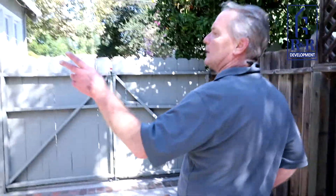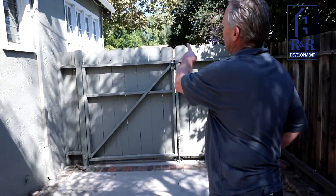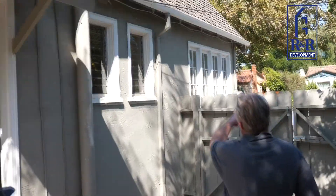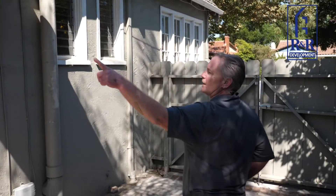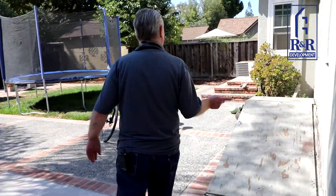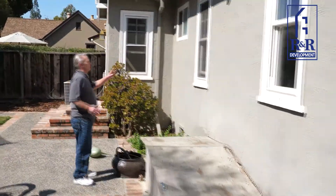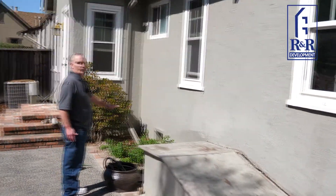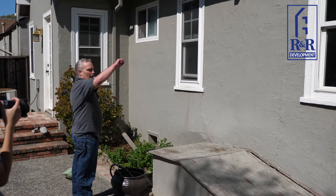Out here, all this is going to be stripped down to the studs on the outside, so all this stuff gets removed. That one window gets eliminated, all these get changed out, and the windows over here get changed and moved around for the new bedroom. All the stucco all the way around comes out here. This will be the new hallway door going into the house with a new porch. Then we strip the stucco from that corner all the way around to the front of the house.